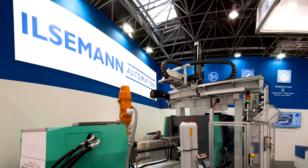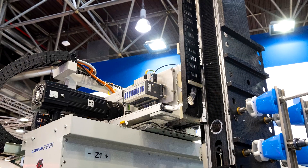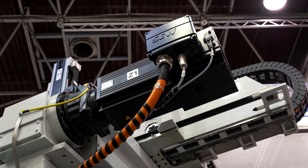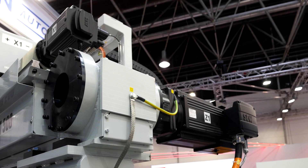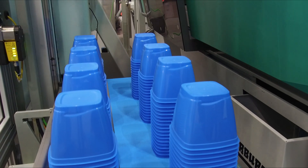Bremen-based company Ilseman Automation has employed this principle in its new retrieval robots for plastic processors, with the help of a drive solution from SEW EuroDrive that keeps the machine's energy streams connected while at the same time boosting the operational reliability of the system.